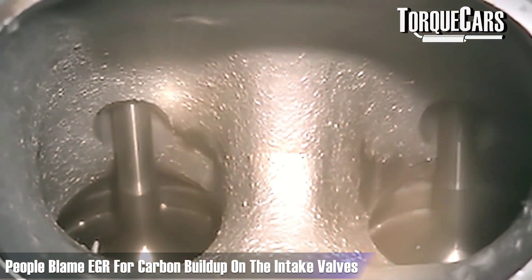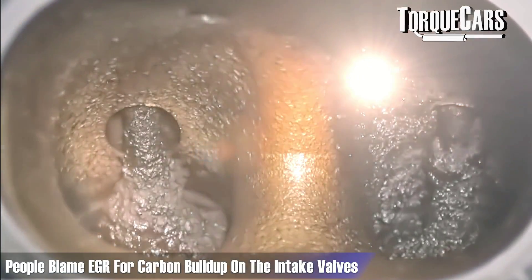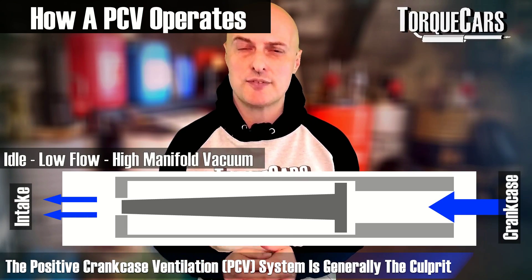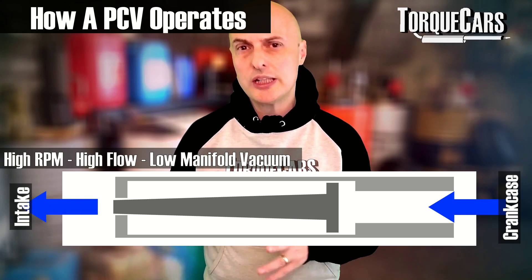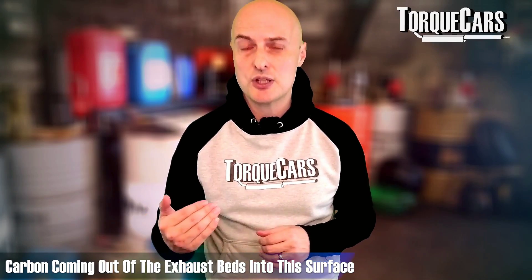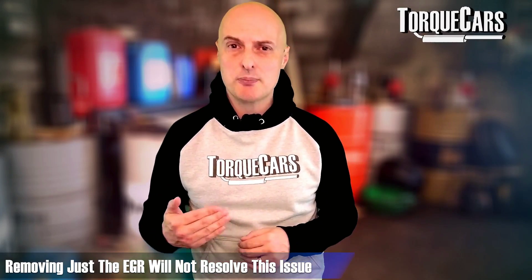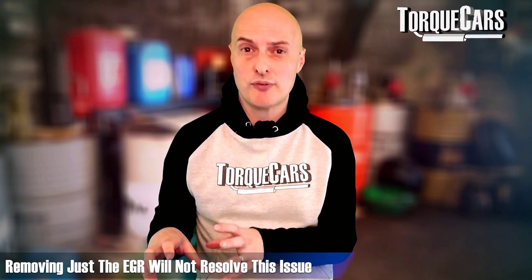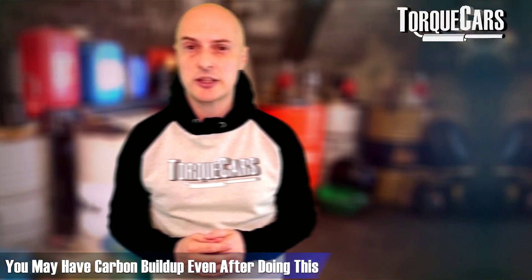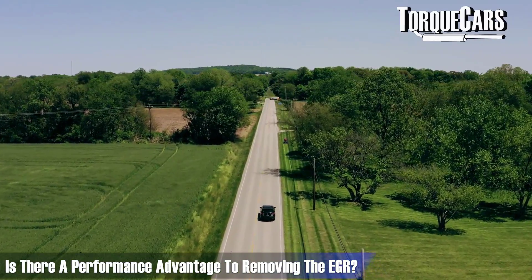A lot of people blame the EGR system for causing carbon to build up on the intake valves, and that certainly is a problem. However, the biggest culprit is generally the PCV — the positive crankcase ventilation system — which emits oily vapors from the engine crankcase into the intake. That forms a surface for carbon from the exhaust to bed into, going rock hard and building up in the engine. So if you want to avoid carbon buildup, just removing the EGR isn't enough — you also need to address the PCV, and there are still no guarantees you'll completely eliminate the risk.